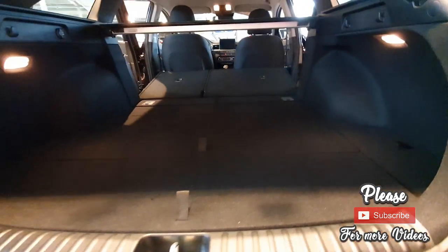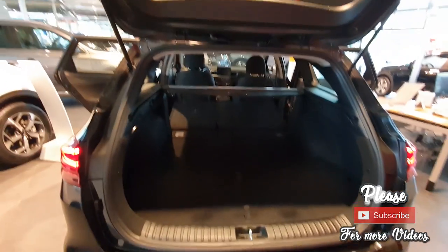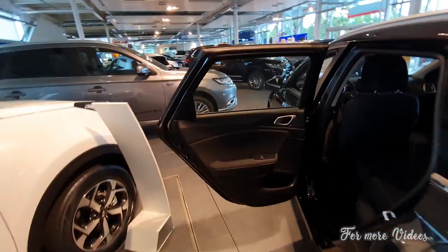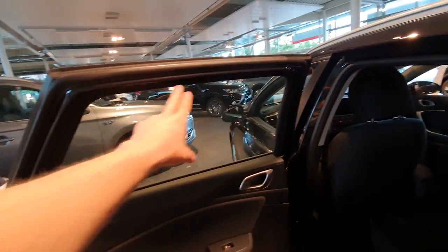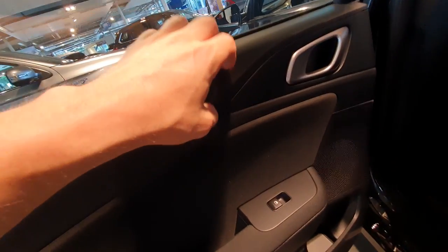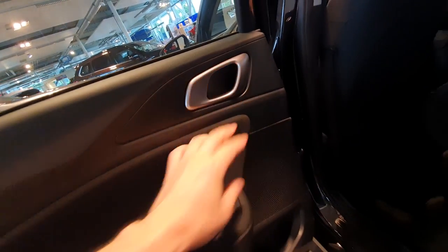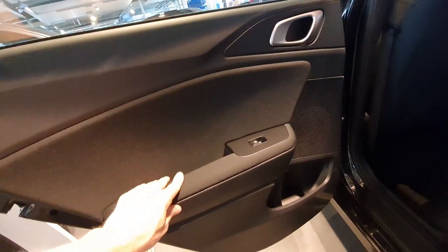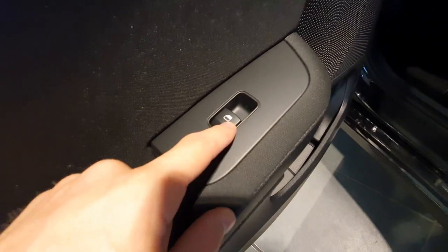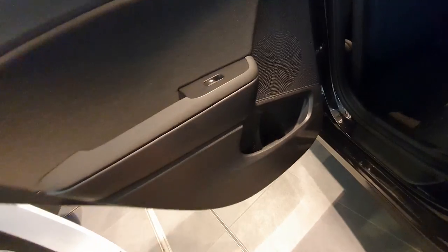I'm really impressed with this Kia Ceed — the price is super good. I like the design of the Kia Pro Ceed more, but this Kia Ceed at this price is super nice. The windows are big and visibility is great. On the rear door there is some plastic, but only the upper part is hard plastic; the lower and armrest area have soft fabric material, plus a small storage space.